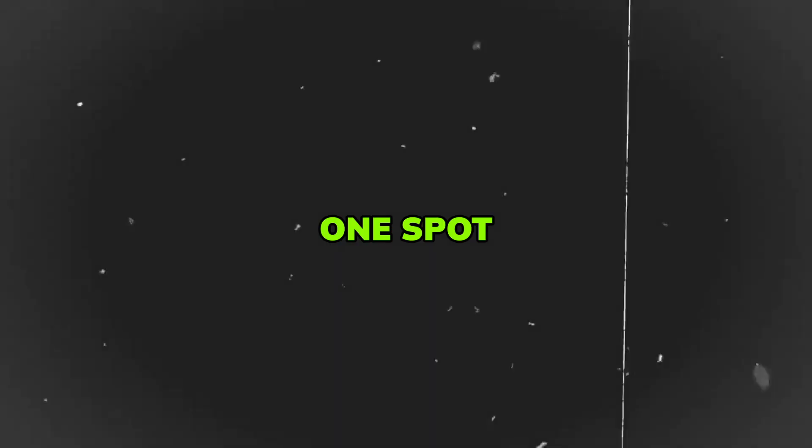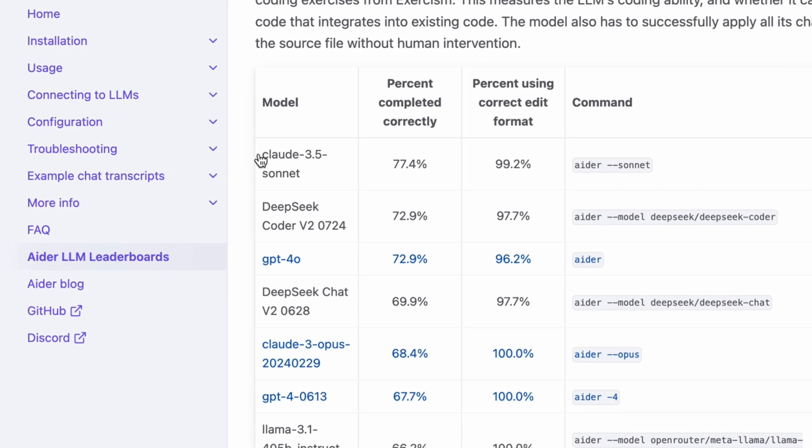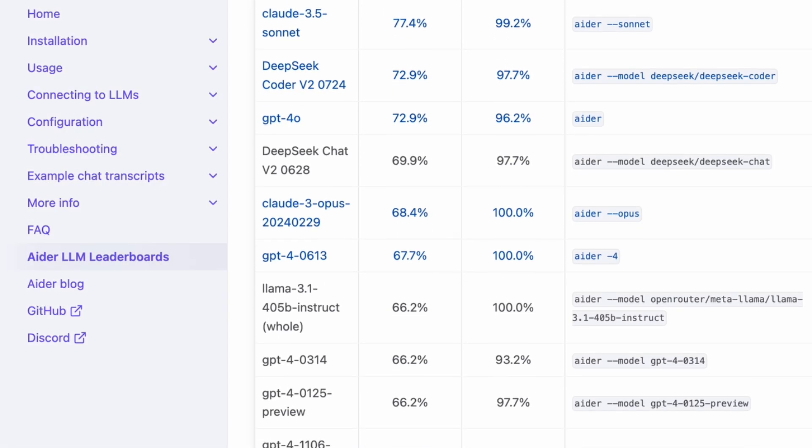Finally, at the number one spot, we have Anthropic's Claude 3.5 Sonnet. It has set a new standard for coding LLMs in 2024, with a remarkable 77% score on ADA's code editing leaderboard, outperforming all other models in this crucial aspect of software development.